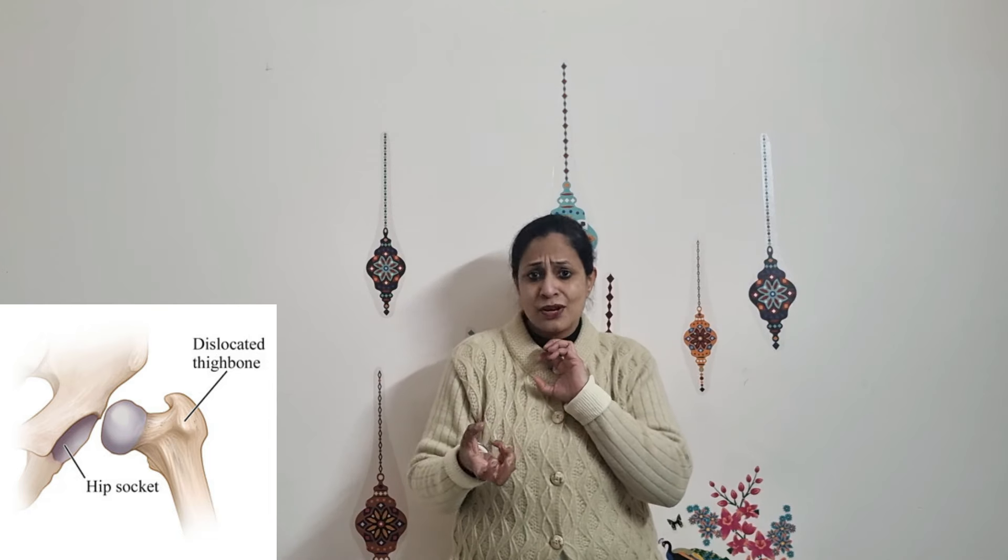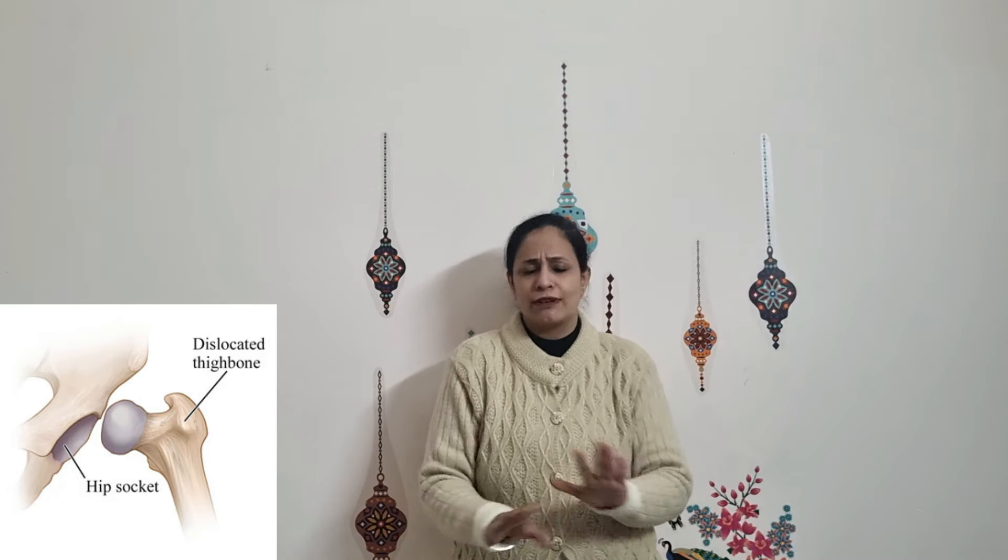And sixth, if a child has a history of hip dysplasia — where the ball of the hip joint comes out of its socket frequently, which is called dislocation — W-sitting should be strictly discouraged.